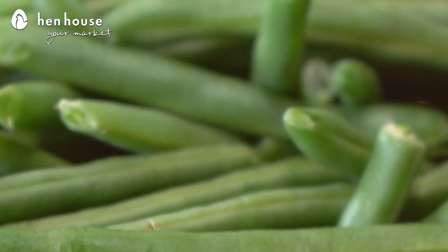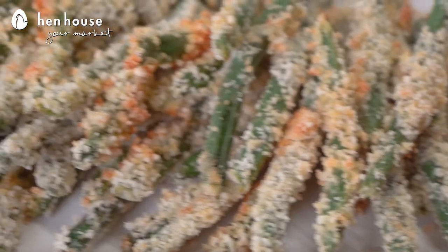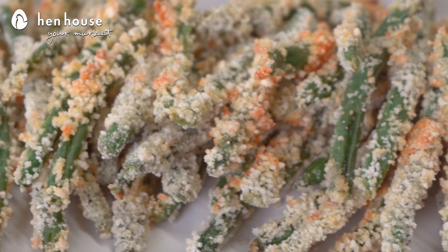Green beans are a great source of protein and fiber. And if you didn't know, fiber is very under-consumed in the United States by kids and adults. So put some flavor with it and it'll make it even easier to eat. And did you know that green beans contain folate and potassium? These are two nutrients that boost heart health.